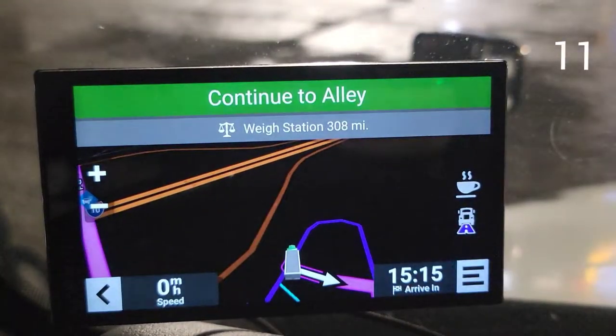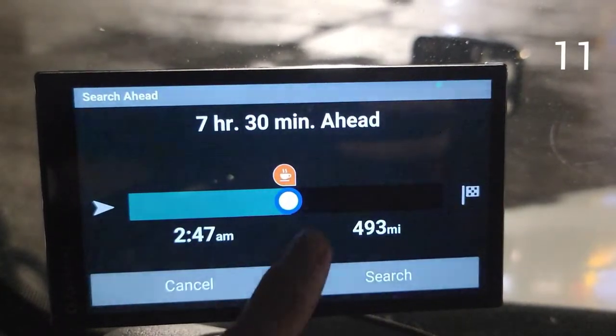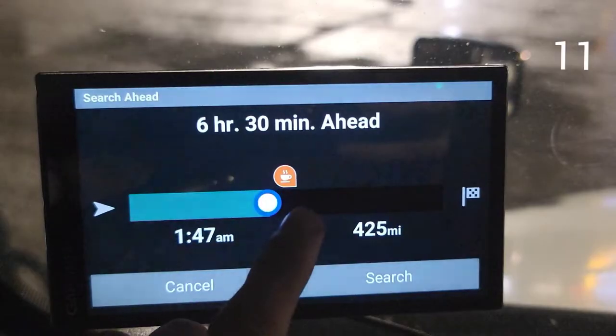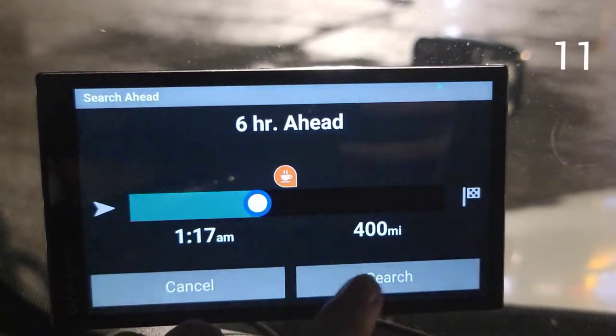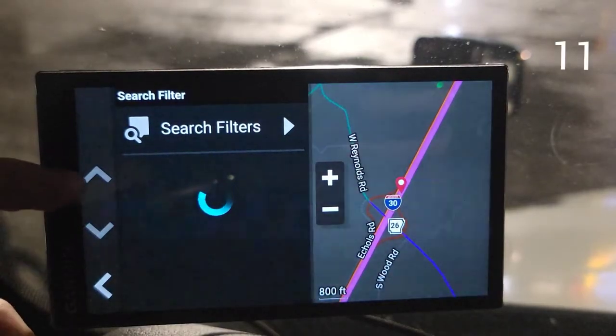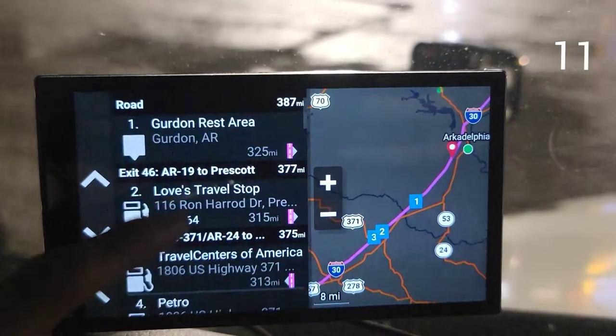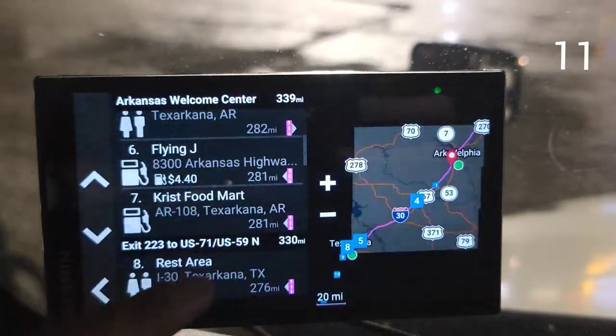Number eleven: if you want to search for a rest stop along the route, all you have to do is click the coffee cup icon. It'll say you want to stop in 6 hours — click search. It's going to show results; the farthest one is 325 miles and the list gets closer and closer from there.